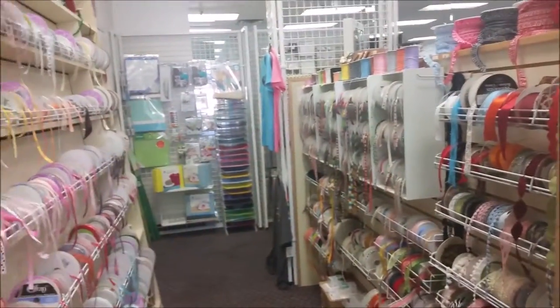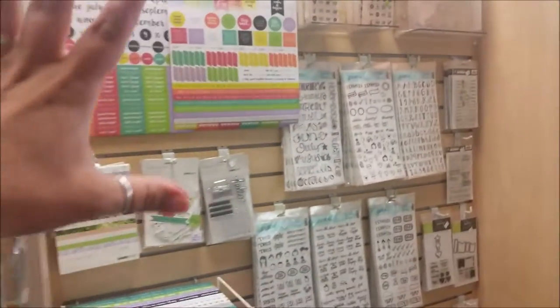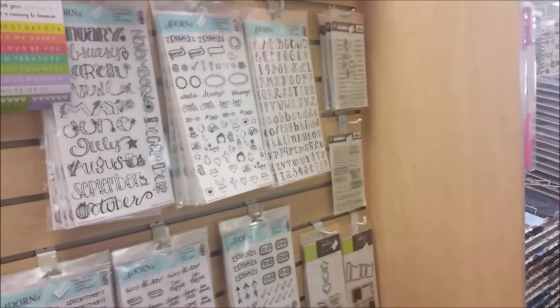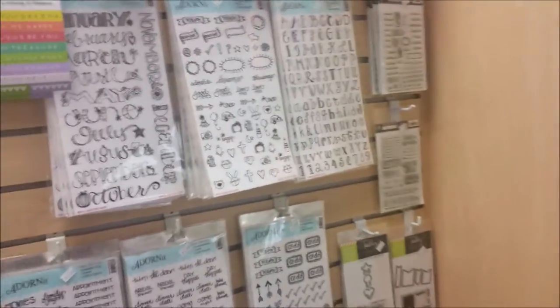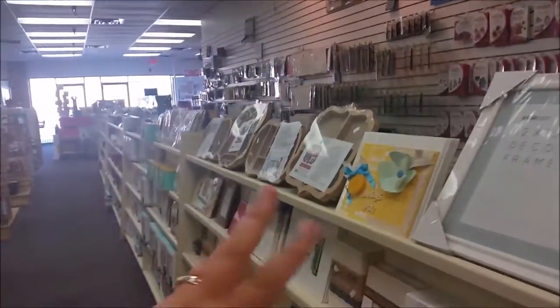Here's some ribbon, there's a bathroom over there and that leads into the cropping space. They have lots of displays that are by theme, so this is all kind of one company with a theme, and this is another company that also has a clear theme to go with it.